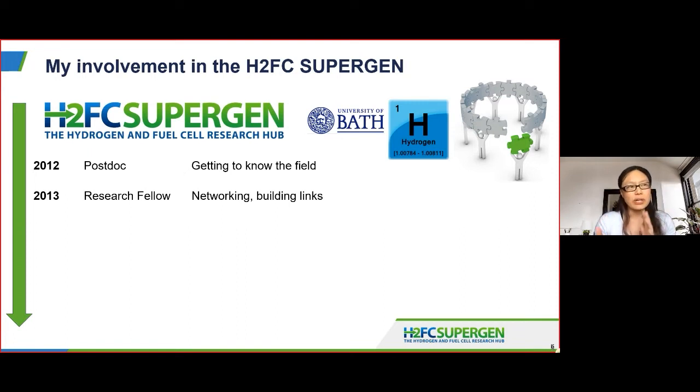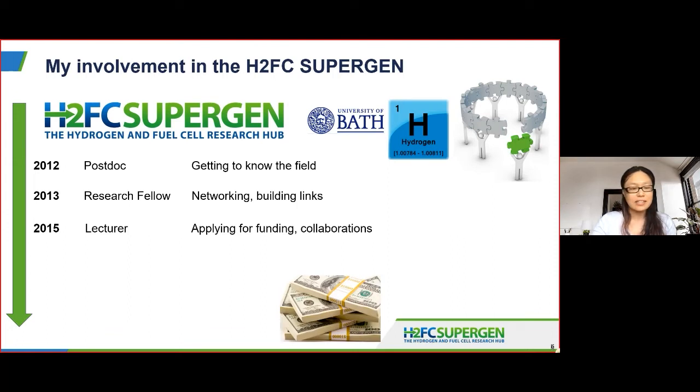One of the beauties of the H2FC Supergen is the diversity of researchers. Talking to Paul Dodds about policy made me think about going into the MP pairing scheme for the Royal Society, and we wrote a policy brief on that. I started working with industry, and that was really influential in my next step — becoming a lecturer. Building on those networks, I was able to apply for funding through the H2FC Supergen. It's incredibly hard to find funding when you're a new academic, and that allowed me to hire my first postdoc. I was able to get letters of support from industry collaborators and also from Nigel from the H2FC Supergen.